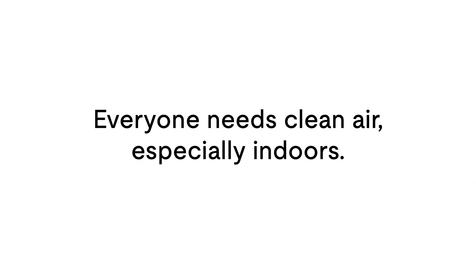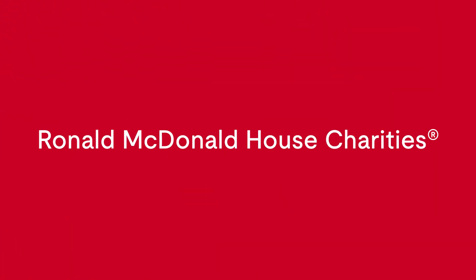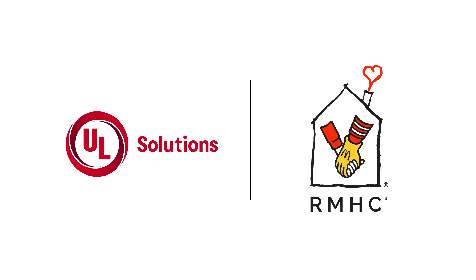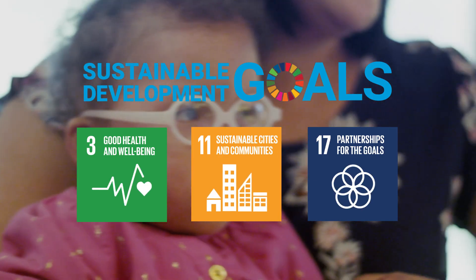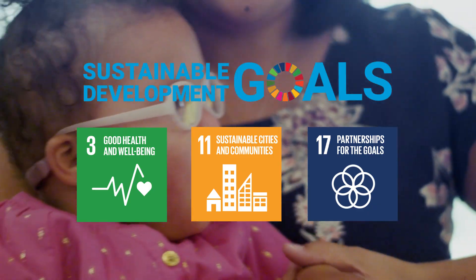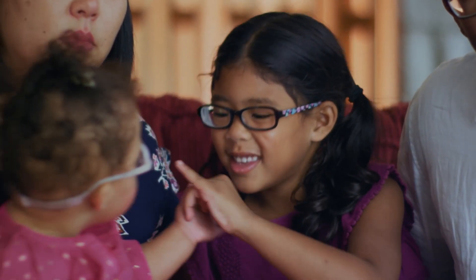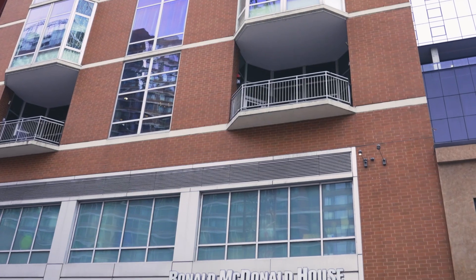Everyone needs clean air, especially indoors. UL Solutions is proud to be the first ever sustainability partner of Ronald McDonald House Charities. It's a partnership that supports both organizations' missions and the UN's sustainable development goals by working to provide healthier indoor environments for children and their families during their medical journeys.